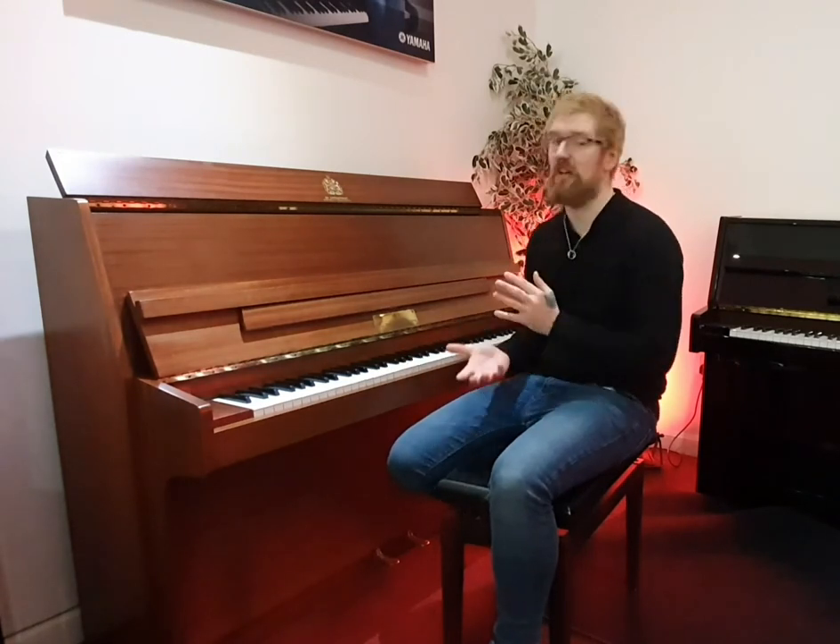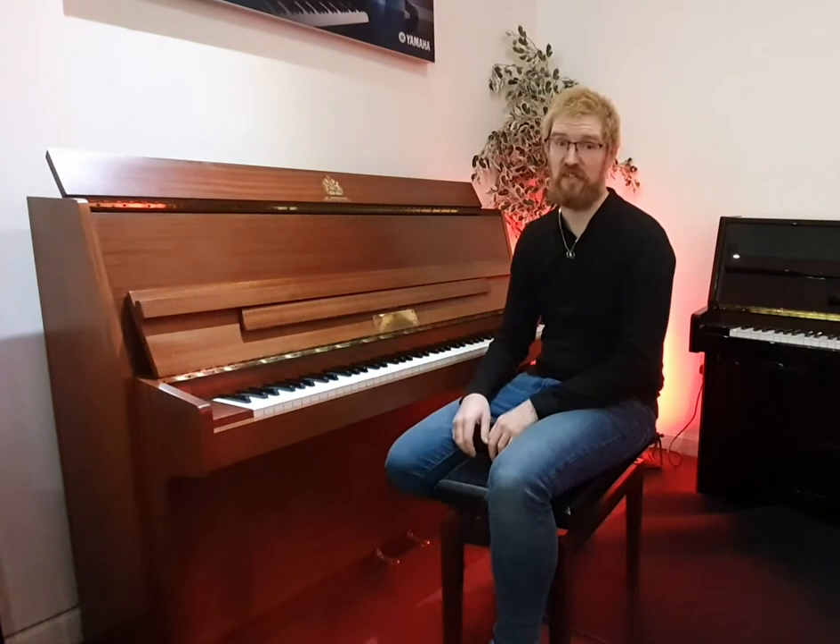Lovely strong, warm bass sound, clear treble. The action itself is light and responsive. It's absolutely perfect for someone beginning, someone who's still learning, even the more advanced pianist.